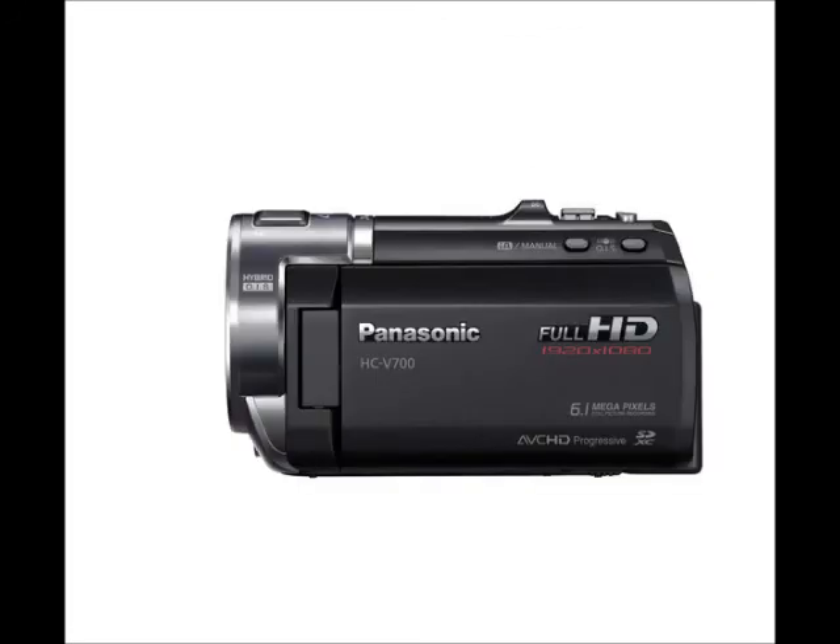The 46x intelligent zoom allows for attention to detail, while the hybrid optical image stabilizer provides blur-free quality to your 1080p high definition images.